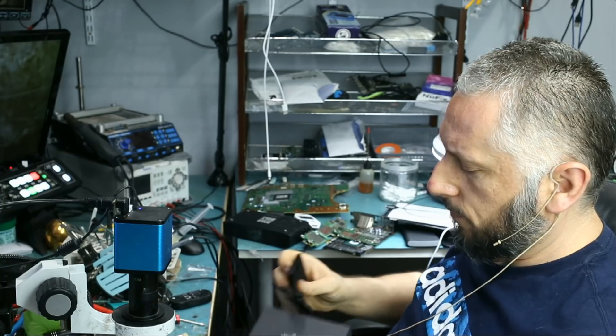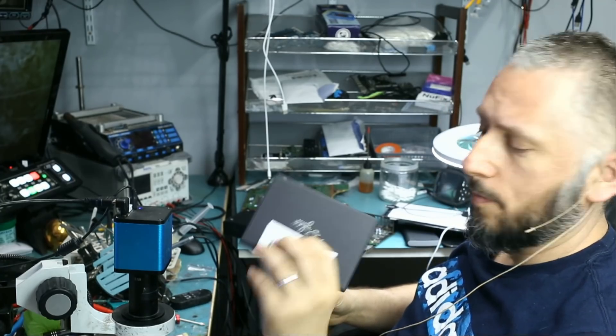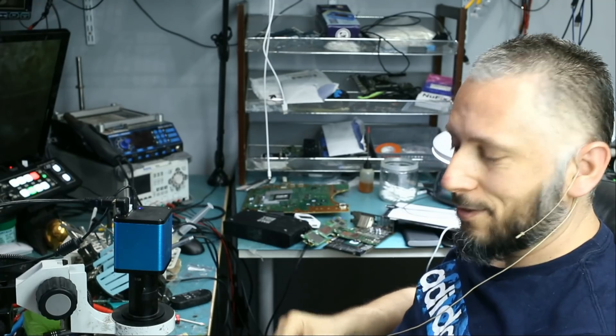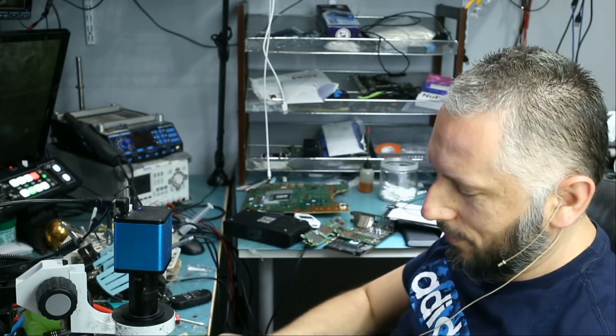Let's take a look at this flash drive. I really thought somebody sent me a watch or something, but it's a flash drive. Not good.